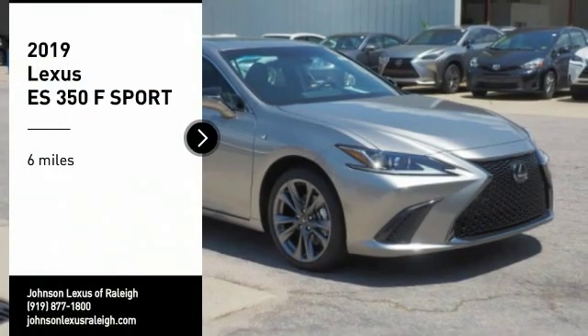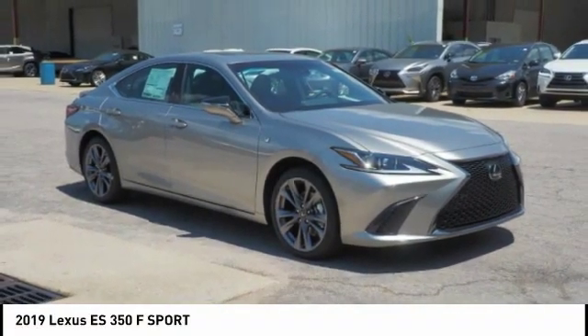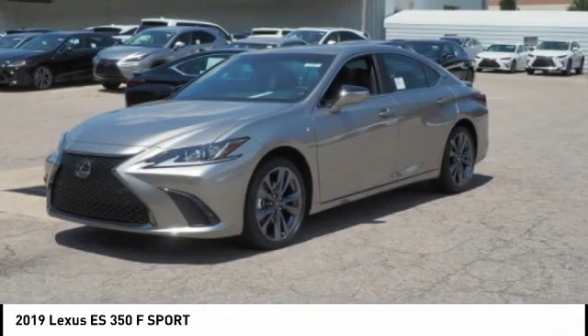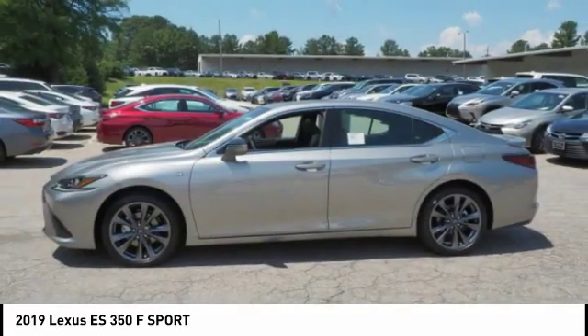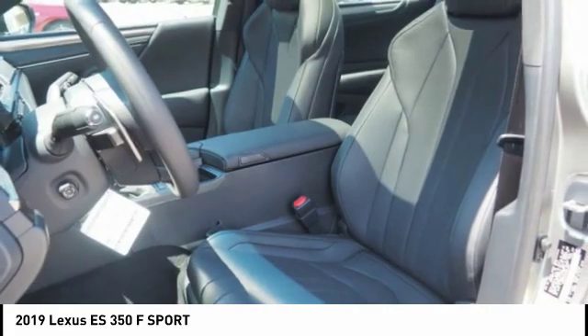Come test drive the 2019 ES350. The Lexus ES350 is a sophisticated combination of distinctive styling, luxury, and smooth performance. A 3.5 liter V6 engine propels the ES from 0 to 60 miles per hour in 6.8 seconds.